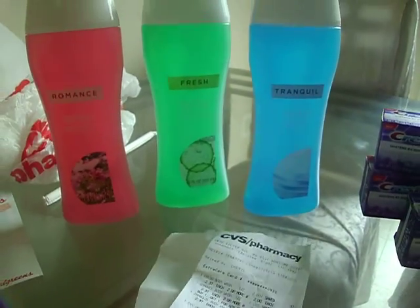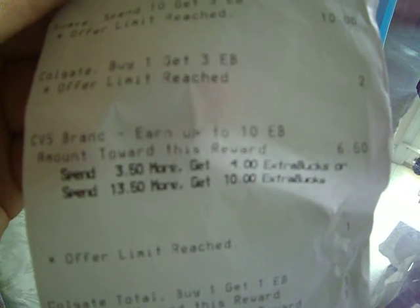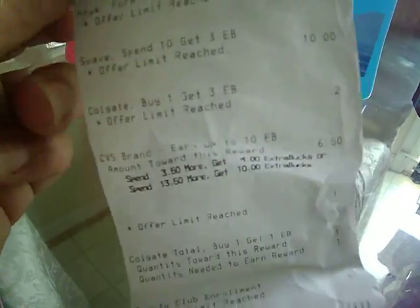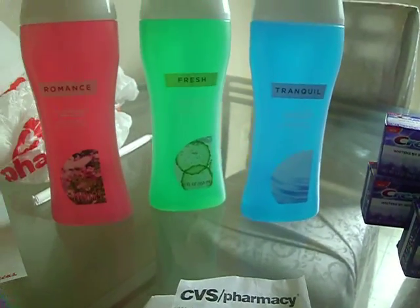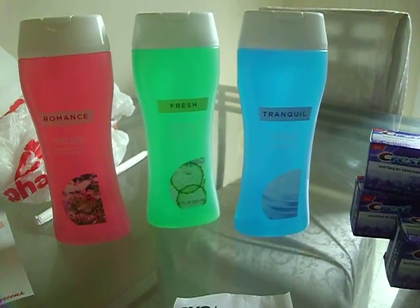I thought I was up to $10.00 by now, but I need to spend $3.50 more to earn the $10.00 threshold. Because if you spend $10.00, you get $4.00 in up rewards back. So I'll probably be going out again today and buying a couple more of these to get up to the $10.00.